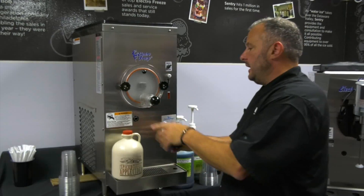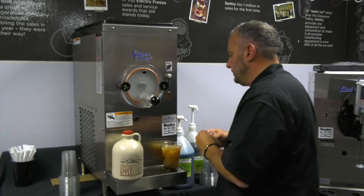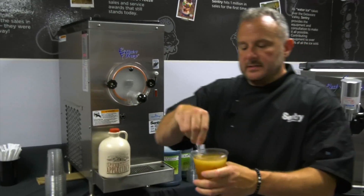We put a little bit in our cup, we pour it out, and now we have an awesome apple cider slush. That quick. It's smooth, it's consistent.